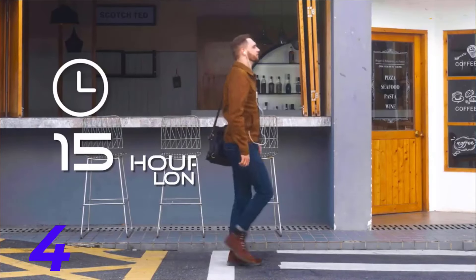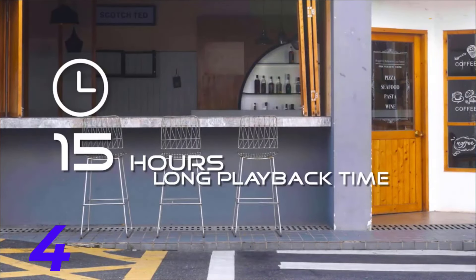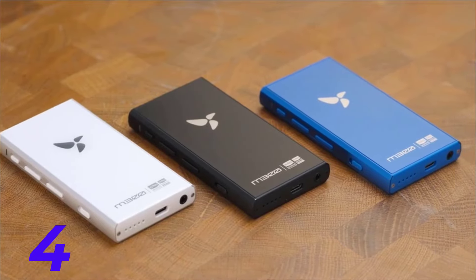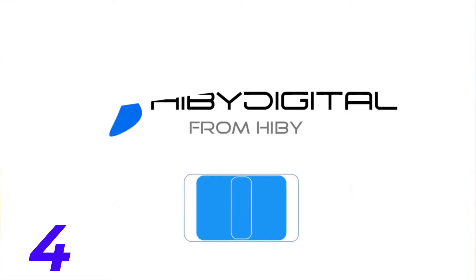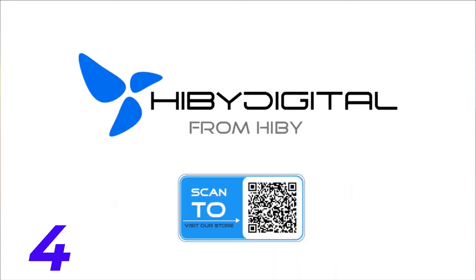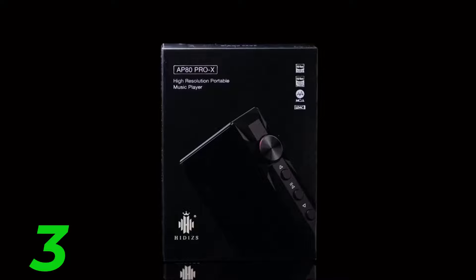3. MP3 Music Player 3 — continue the review process for the third player, highlighting its strengths and weaknesses. Consider discussing compatibility with different audio formats, ease of navigation, and additional features like Bluetooth connectivity or FM radio.